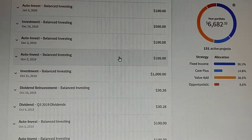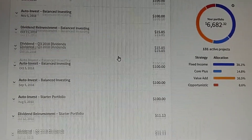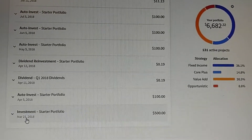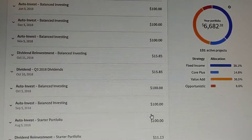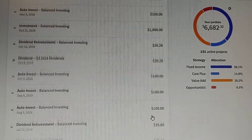So remember that $100 a month. If you invest $100 a month, in 40 years you'll be a millionaire. I got started late in life. I started this account in 2018 with about $500. And then dividend reinvestments.